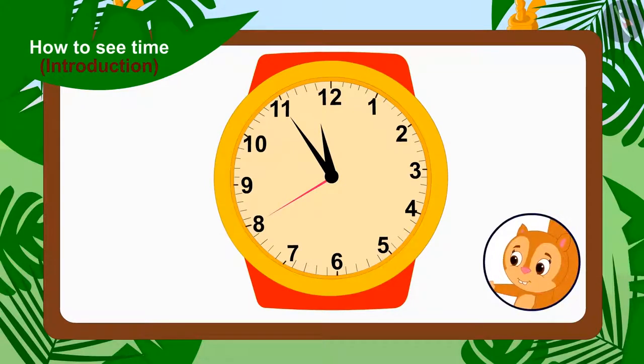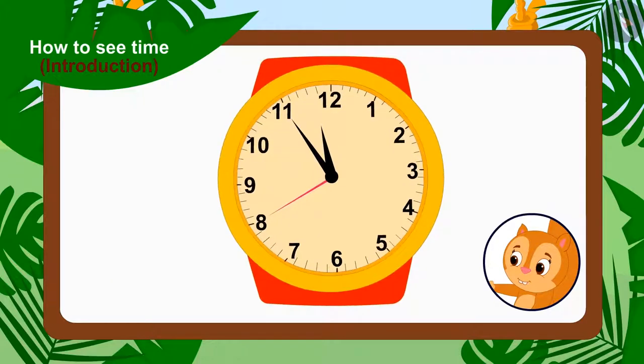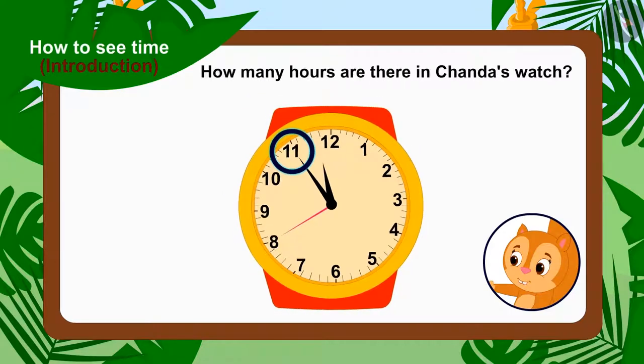This is the time in Chanda's watch. Children, can you tell what number the hour needle is on? Yes — it is between 11 and 12. Whenever the hour needle is between any two numbers, we have to take the smaller of the two numbers. So how many hours are there in Chanda's watch? Yes — 11 hours.